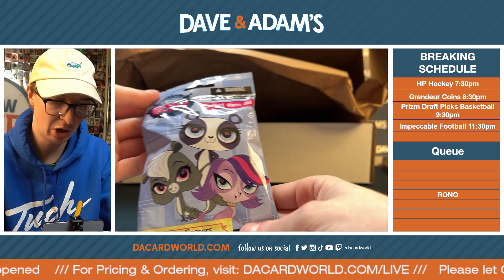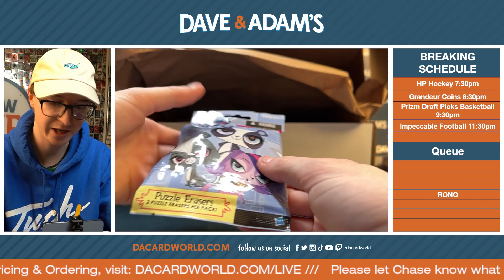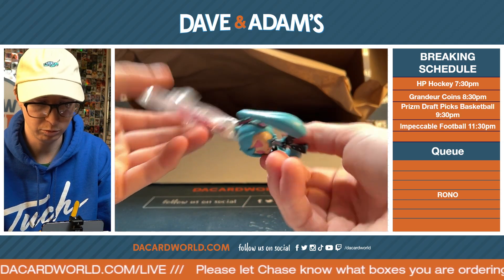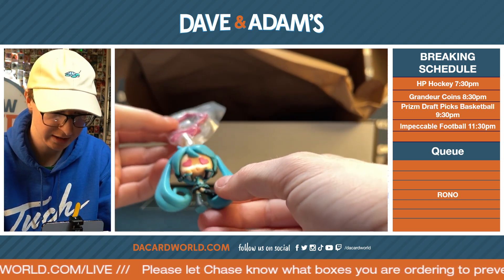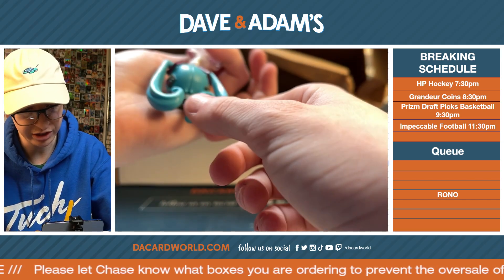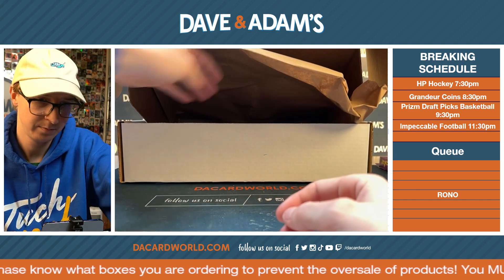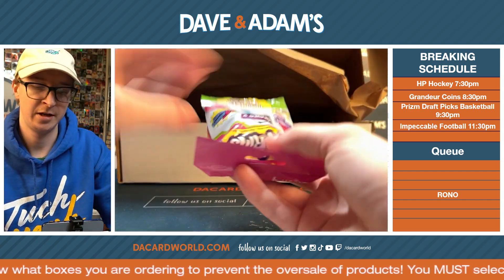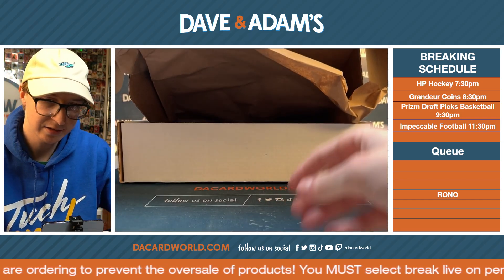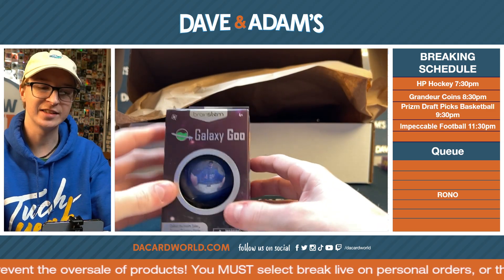My Littlest Pet Shop puzzle erasers, two per pack. What is this? You got a keychain — I don't know who she is or what she's from. Shopkins magnets — fun! Oh yeah, this is what you guys have been waiting for: galaxy goo!